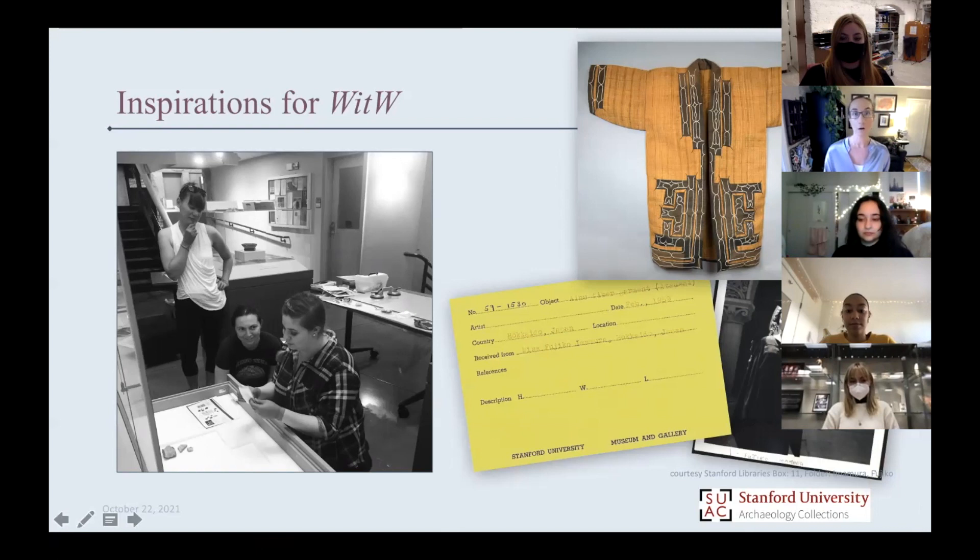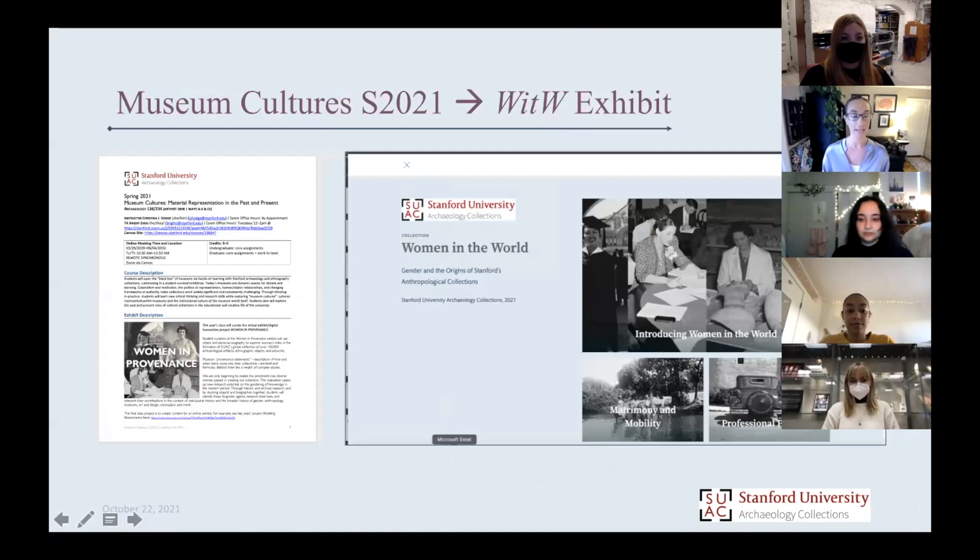That was the genesis of the exhibit in the spring, where students in the museum cultures course each adopted one of our women in provenance. We've got about 45, but we focused on 16 for this exhibit.